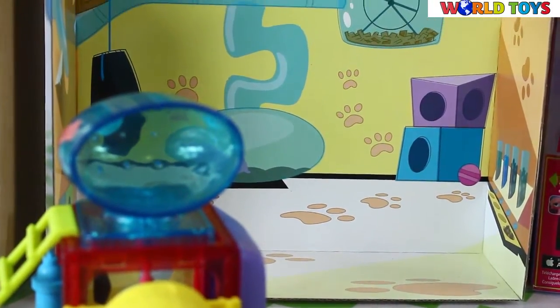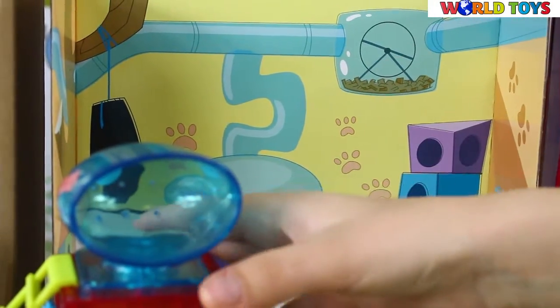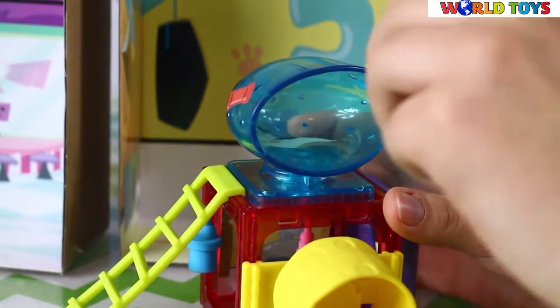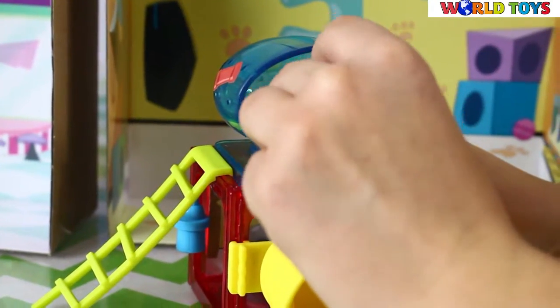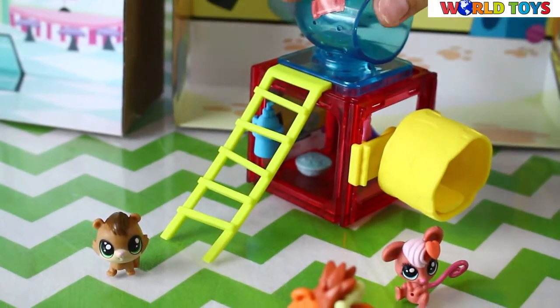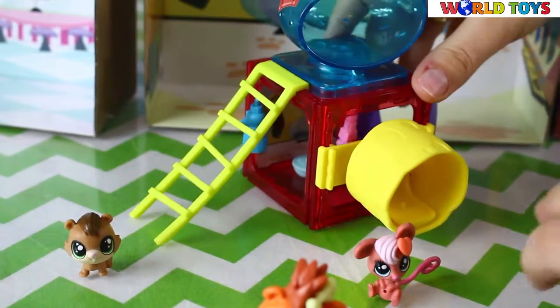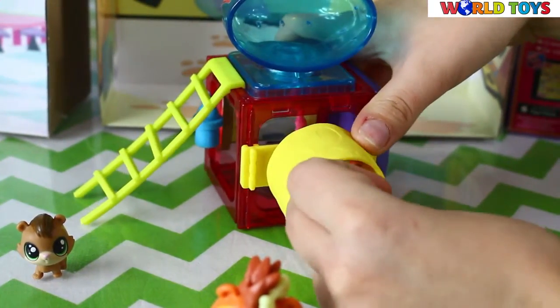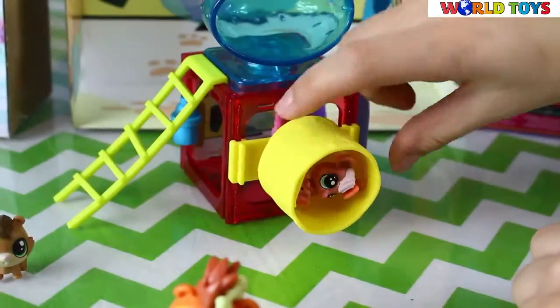We also have this cube so we can place our pet shops inside. P.T. can go down by using the ladder, and for example Mitzi can sit inside this cheese ball and swing inside and have a lot of fun.